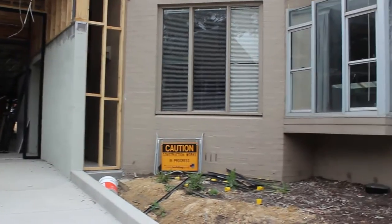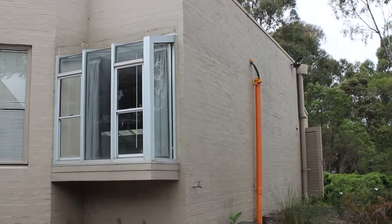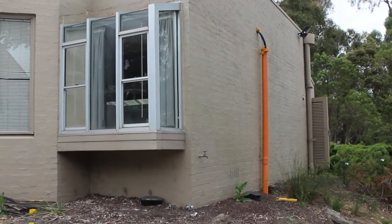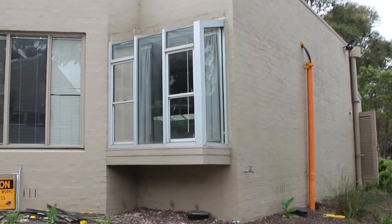As you can see on the right of the building, what was the original science block is still there, but of course it'll be rendered and finished so that it looks like it's part of the new building.